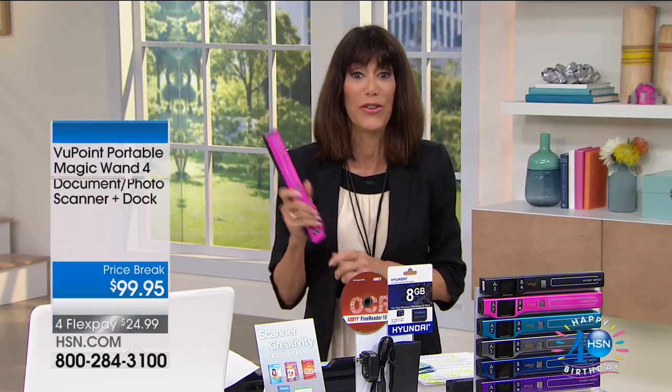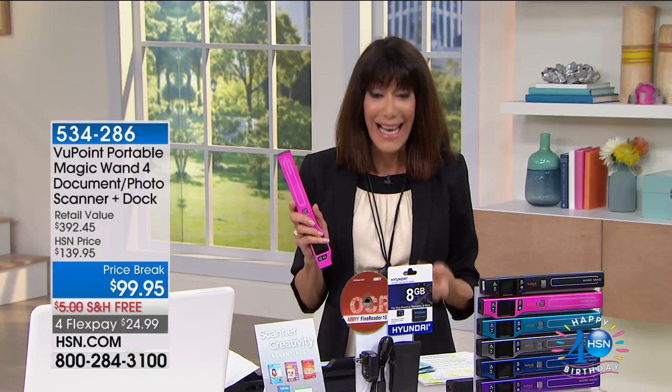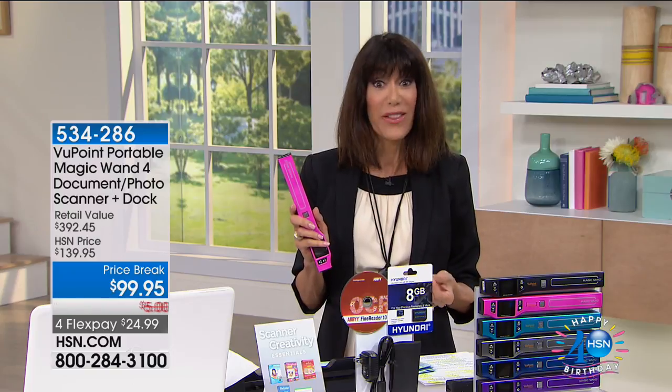All right, get ready for another one. We have for you today the biggest offer we have ever offered, presented in our Viewpoint Scanner. It is a huge customer pick at HSN.com — 665 reviews, 339 five stars. And in terms of the bundle, it is the biggest bundle we have ever offered.